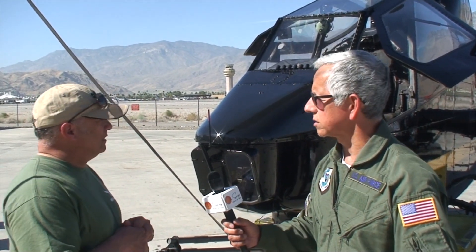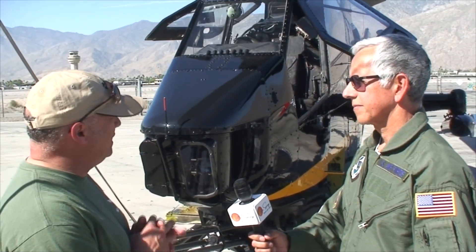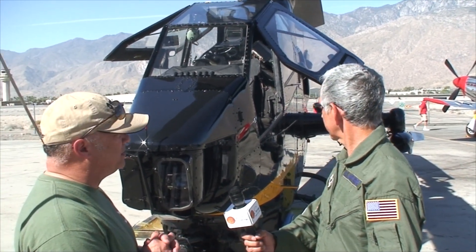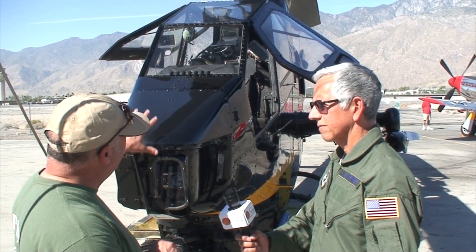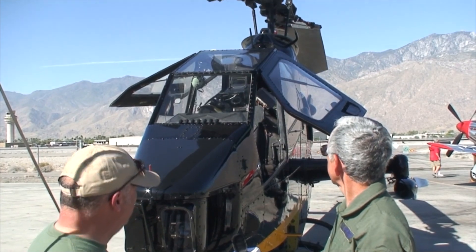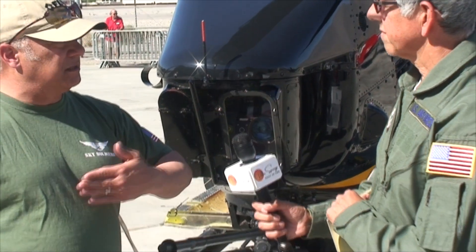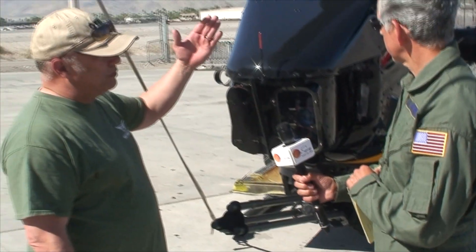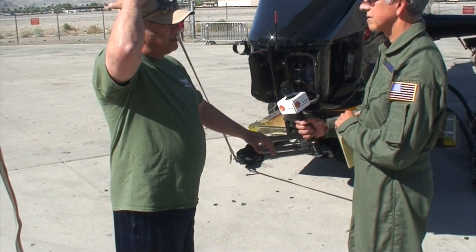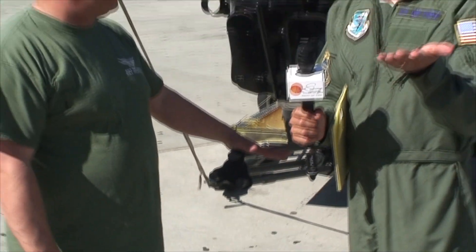This is the Bell AH-1 Cobra. This particular variant is the F model. It had a few variants over the years and morphed with how the battlefield changed with the threat. The original version had a rounded canopy as opposed to the flat plate canopy, and different guns through the years. This cannon has the ability to traverse 110 degrees off the center line, go up 25 degrees and down to 40 degrees. That allows you to have a helmet-mounted sighting system — when you action the weapon and turn your head, the gun follows.